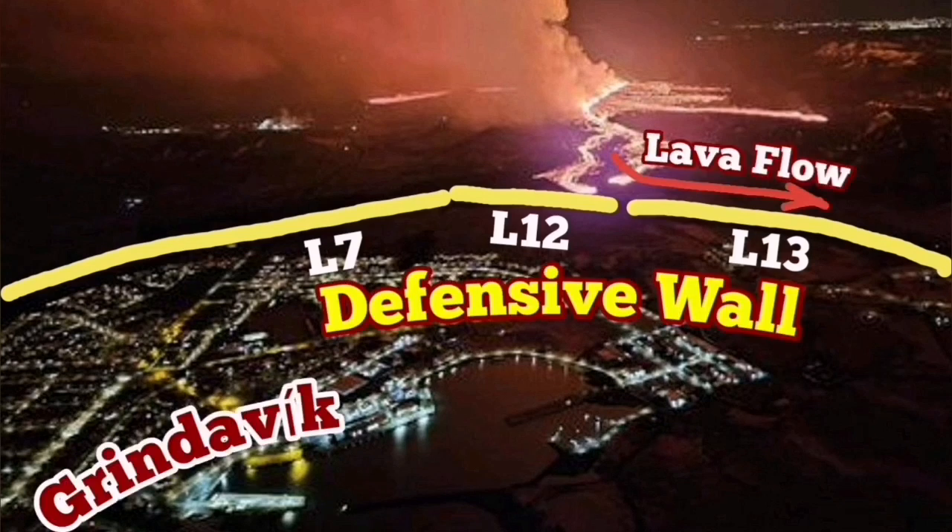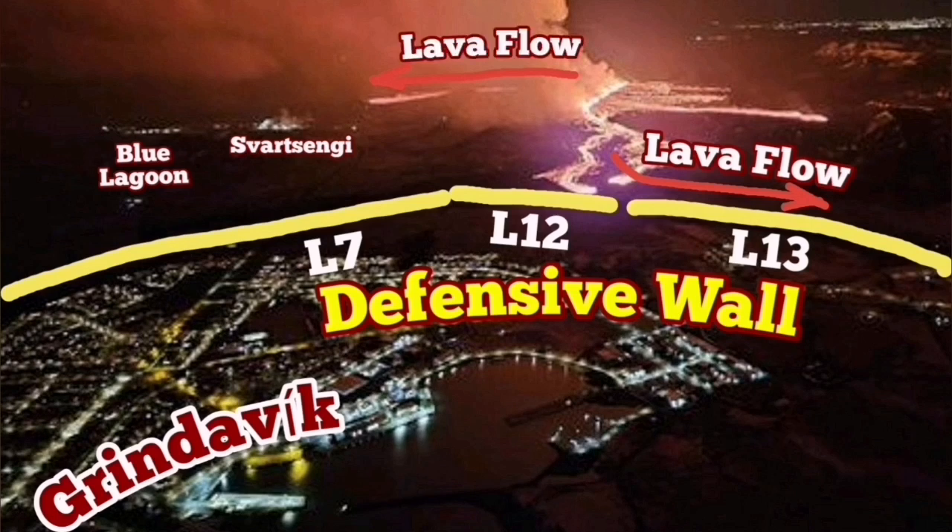Defensive walls L7, L12, and L13 are protecting the town, so the lava cannot override them so far. The lowest point in that area was a quarry, and that quarry is called Melhole.